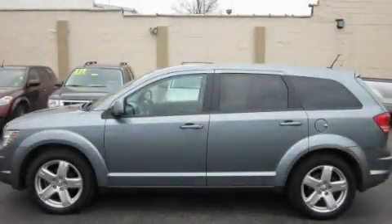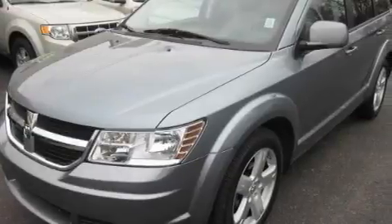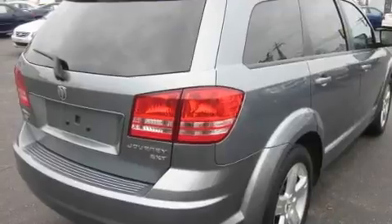This is a 2009 Dodge Journey — plenty of space for what you need. It has a 3.5-liter six-cylinder engine, an automatic transmission, and all-wheel drive.